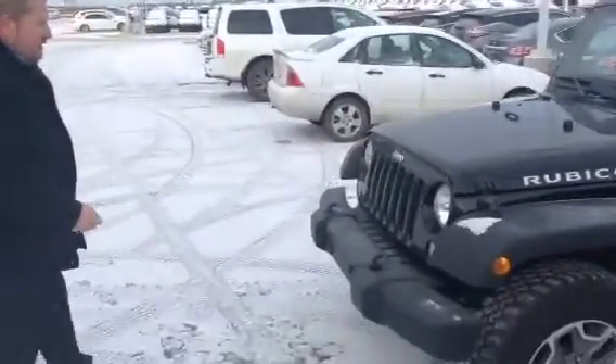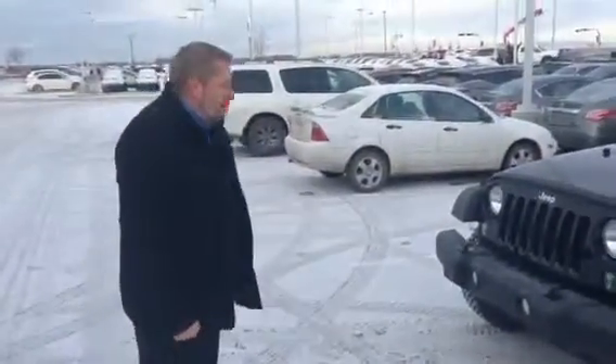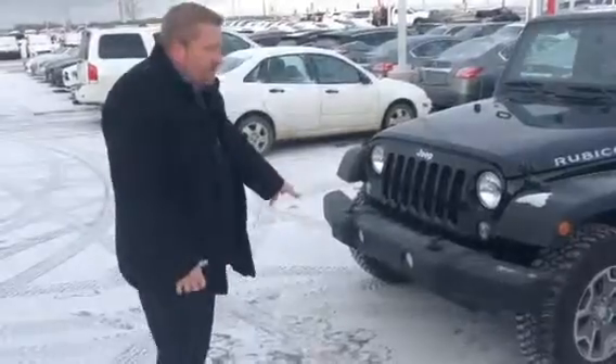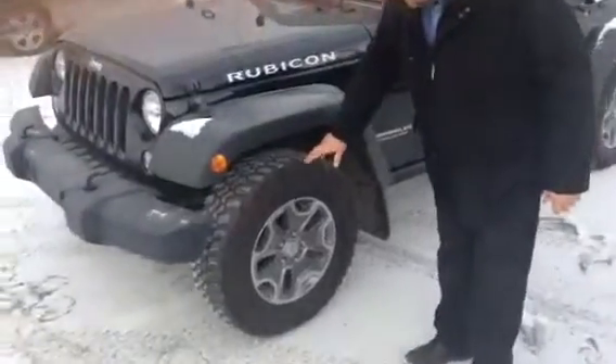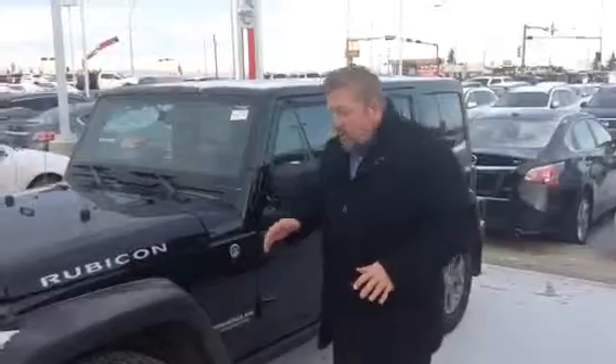Coming around, you've got the nice heavy-duty tow hooks to get you through the mud if you get stuck — you've got your partner to pull you out. You've got the lights, the fog lights and everything for off-roading. Check out this rubber — the more aggressive rubber.